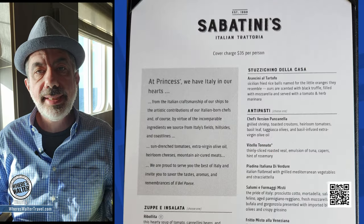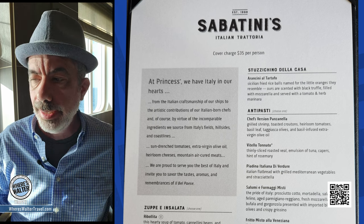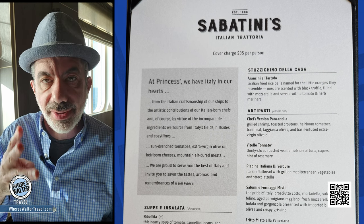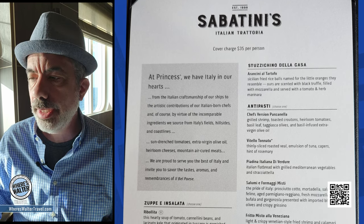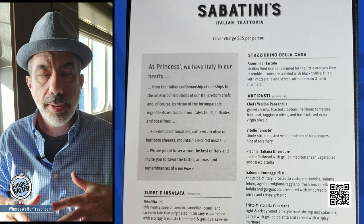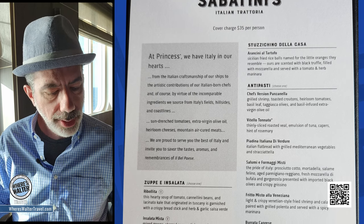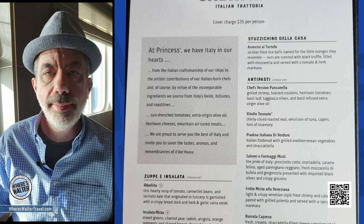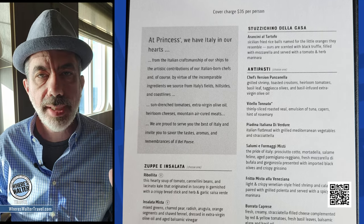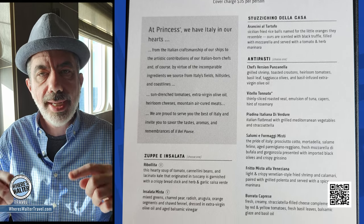I'm Walter. Tonight we are in Sabatini's, which is a classic staple of Princess Cruise Line. Sabatini's has been around as long as we have been coming on Princess — that's almost 20 years now. Princess was our first three cruises. Sabatini's is always something I look forward to, and now they have elevated it a little bit more. This menu looks absolutely amazing. There's four of us here, so there's going to be all kinds of food on the table pretty soon. If you've never been to Sabatini's on a Princess ship, you owe it to yourself to go there.